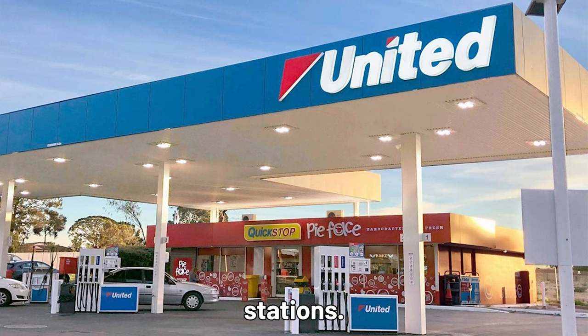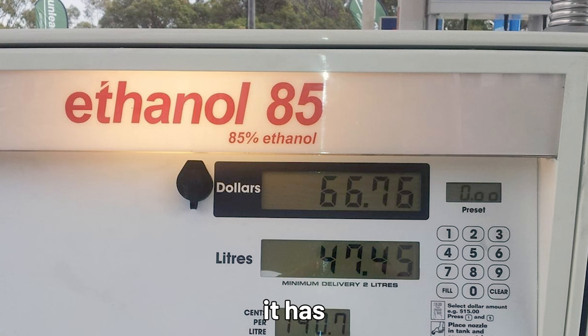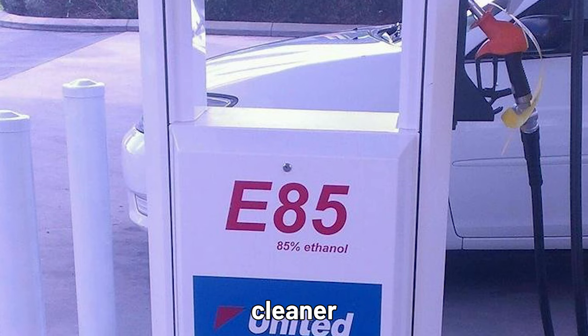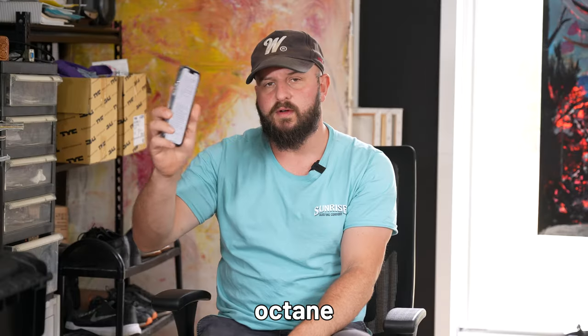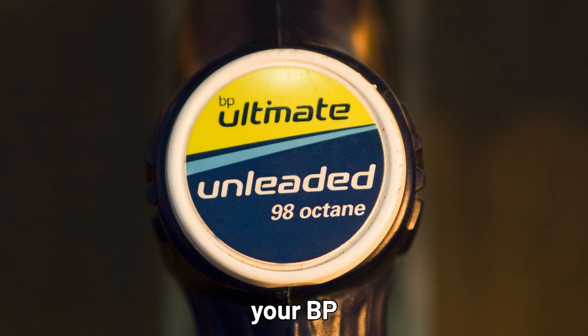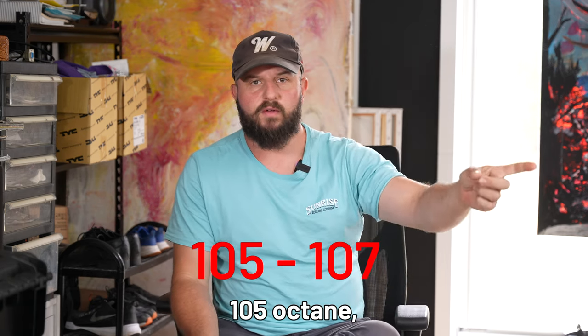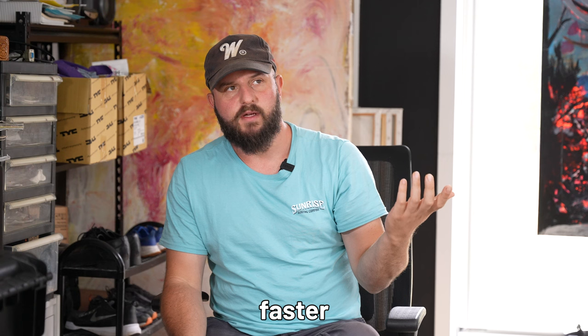Only a few fuel stations, not every fuel station. So what are the positives of E85? One, it has a higher octane rating and burns cleaner than normal petrol. The highest octane you can get from the pump here in Australia is 98 — that's your BP Ultimate Premium, your Vortex. E85 is 105 octane, which means we go faster.